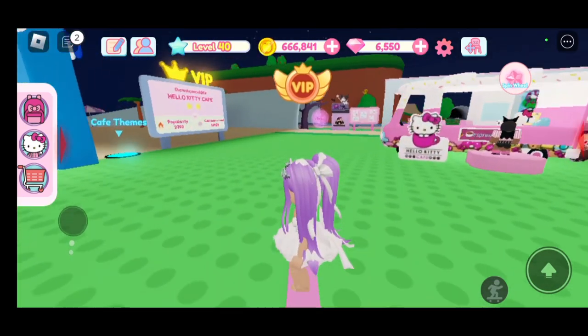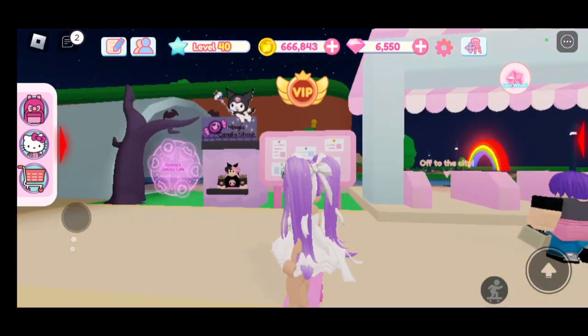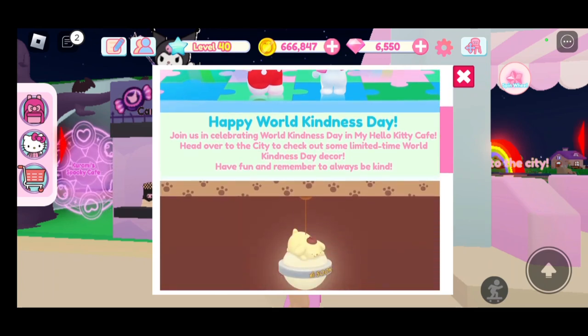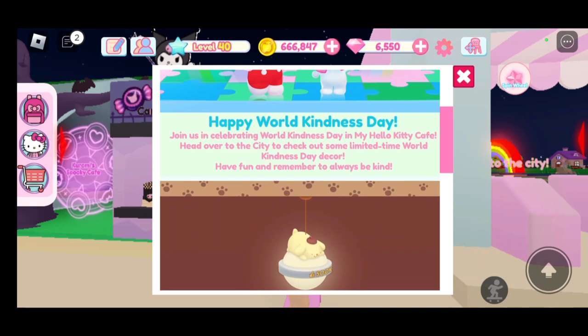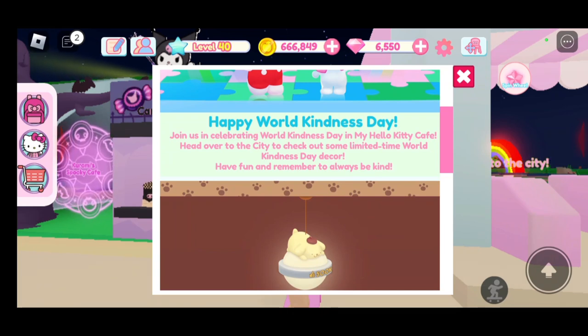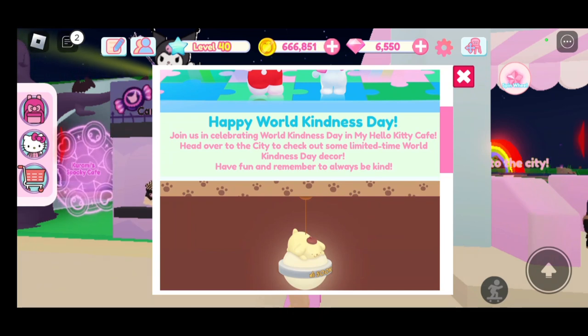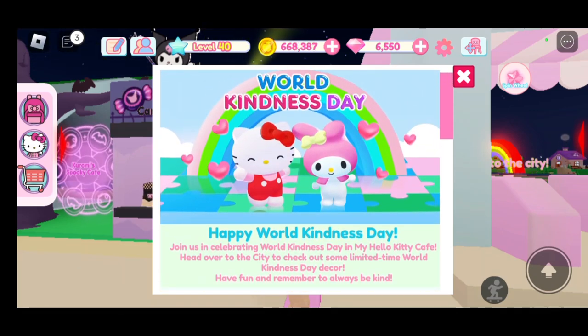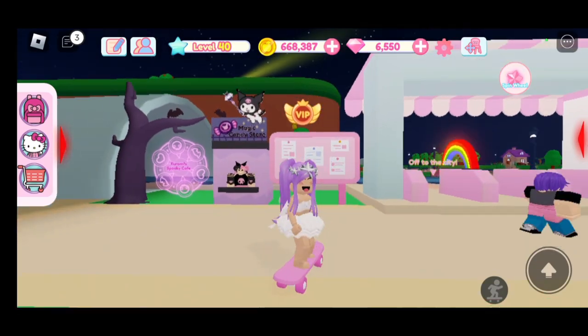Let's go over to the board and click on the hand to see what it has for us. It says: World Kindness Day — Happy World Kindness Day! Join us in celebrating World Kindness Day in My Hello Kitty Cafe. Head over to the city to check out some limited-time World Kindness Day decor. Have fun and remember to always be kind. Hello Kitty and My Melody look so cute here!